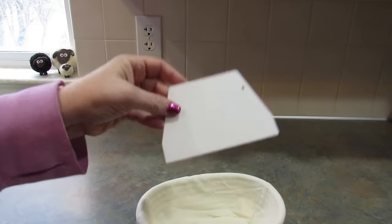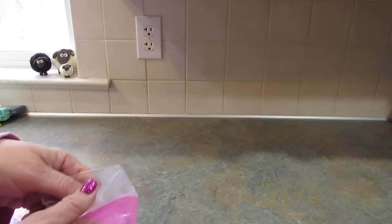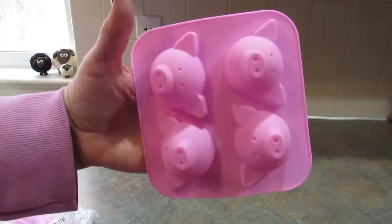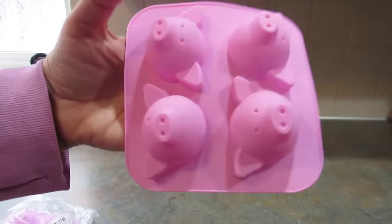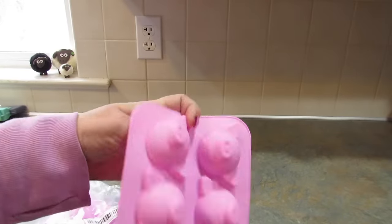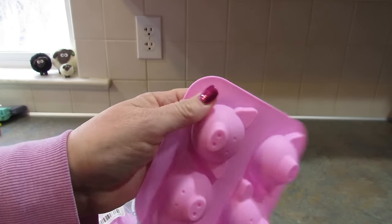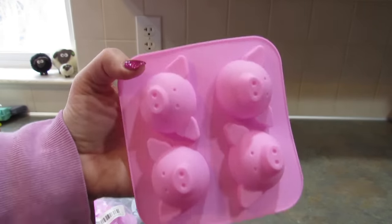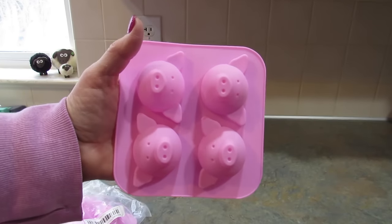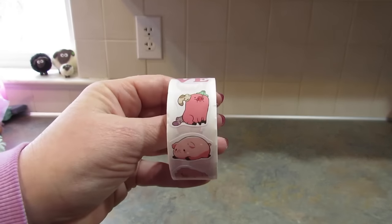Next I got these pig ice cube molds — so cute. I got a pack of two. You could probably do chocolates in them as well; I wouldn't necessarily bake in them since they're pretty thin, but I'm going to make some pig ice cubes because I love pigs.